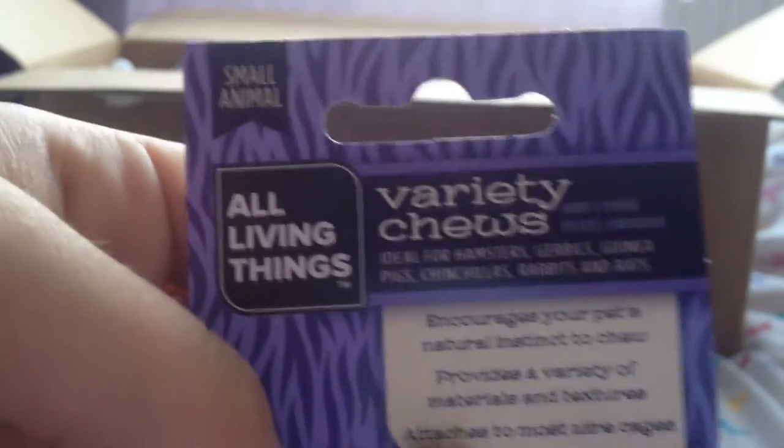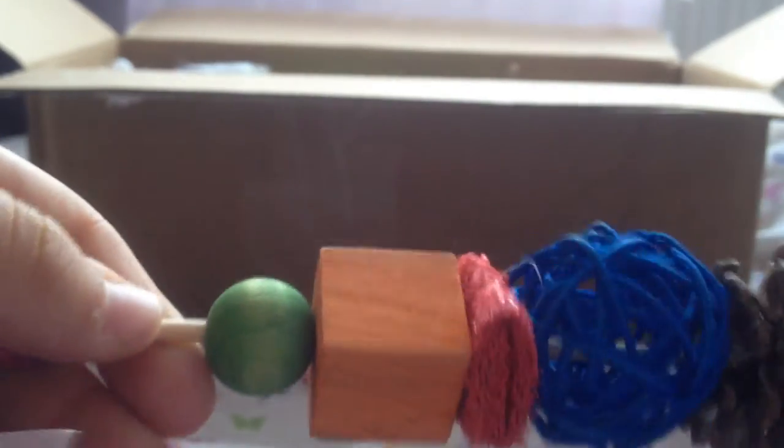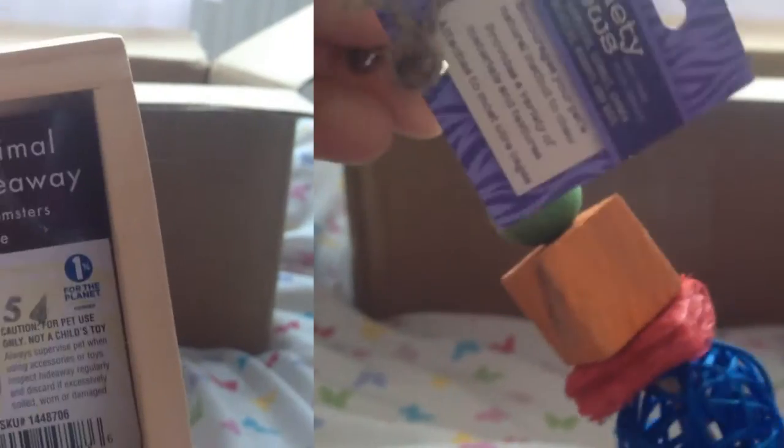This is something I've never actually seen before — it's these all other things variety chews. It just looks like a wooden kebab and it's got loofah, pine cone, willow balls, more loofah and wood chews. This is really really cool, like a punchy natural thing, and it's so so cute. I've never seen one of these before — thank you.